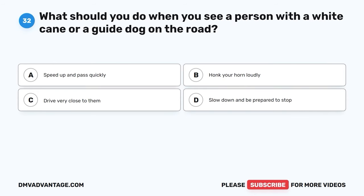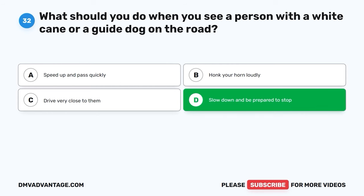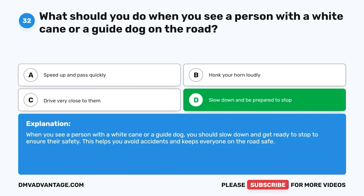Question 32. What should you do when you see a person with a white cane or a guide dog on the road? A. Speed up and pass quickly. B. Honk your horn loudly. C. Drive very close to them. D. Slow down and be prepared to stop. The correct answer is D, slow down and be prepared to stop. When you see a person with a white cane or a guide dog, you should slow down and get ready to stop to ensure their safety. This helps you avoid accidents and keeps everyone on the road safe.